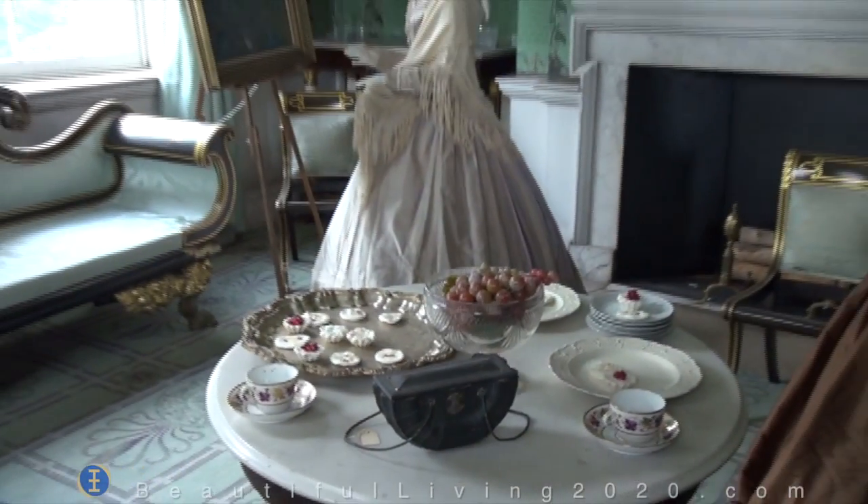Could you show some of the rooms to our viewers? Absolutely. Let's take a look at our parlor.